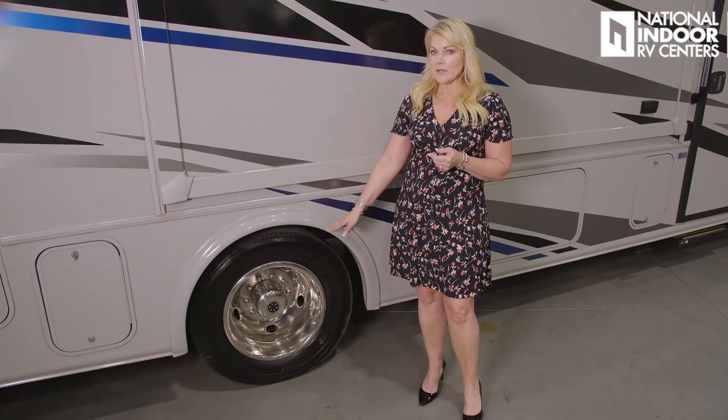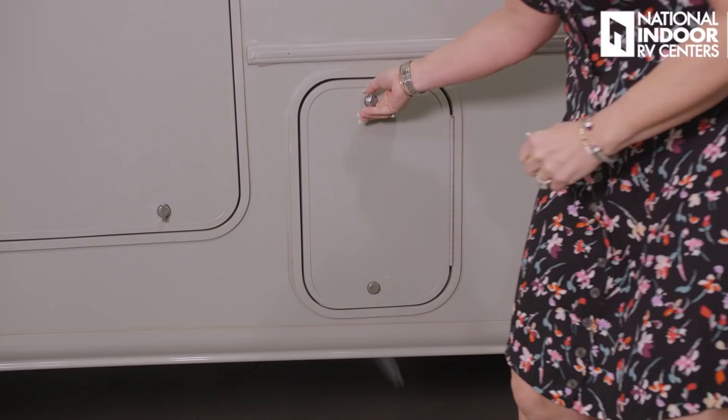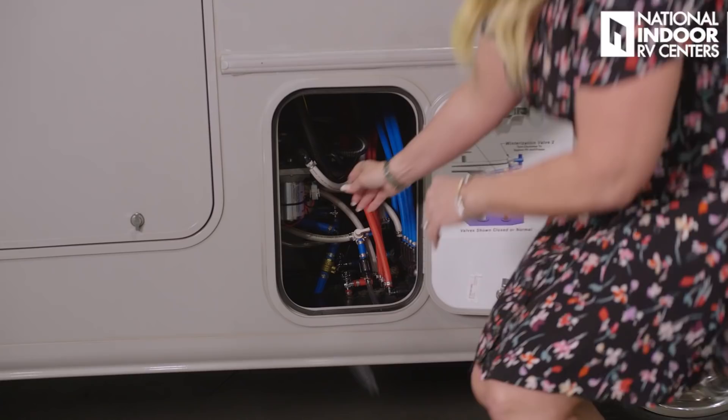This is built on the Ford 18,000-pound chassis. It comes with the 19-and-a-half inch wheels. Winnebago puts on the rear valve stem extension, so it makes it really easy to check the tire pressure or fill them with air. Behind door number three, we've got a light in here — this is Winnebago's Force Flow manifold plumbing system.